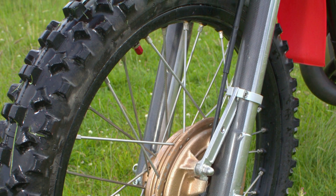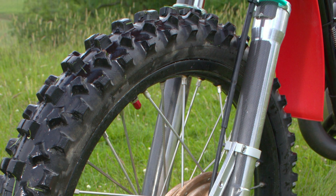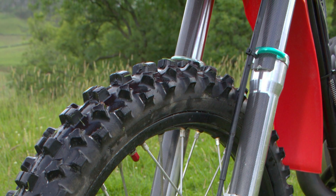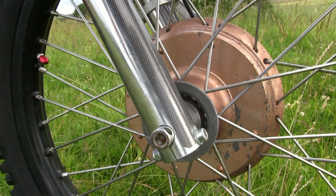The front forks are 35mm stanchions with Italian Marzocchi internals inside, which are fully adjustable to suit the rider's racing style and race conditions.